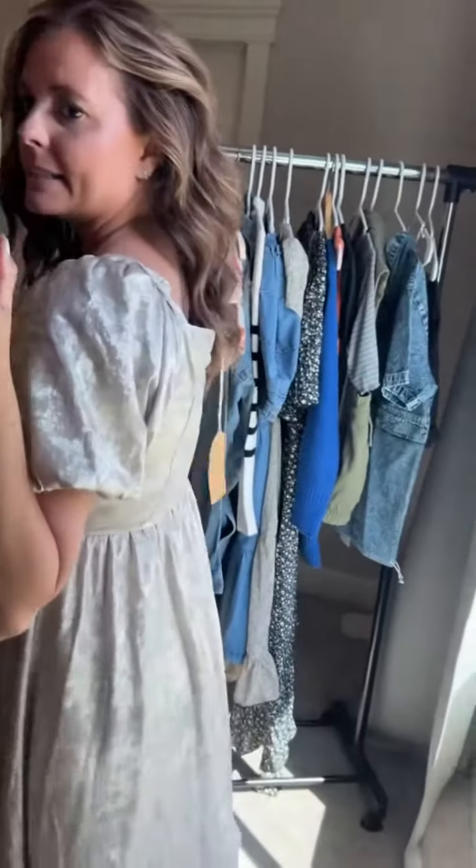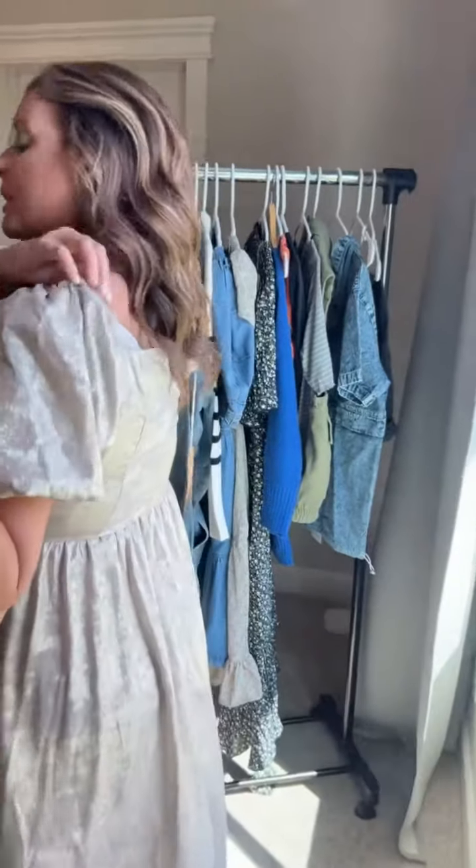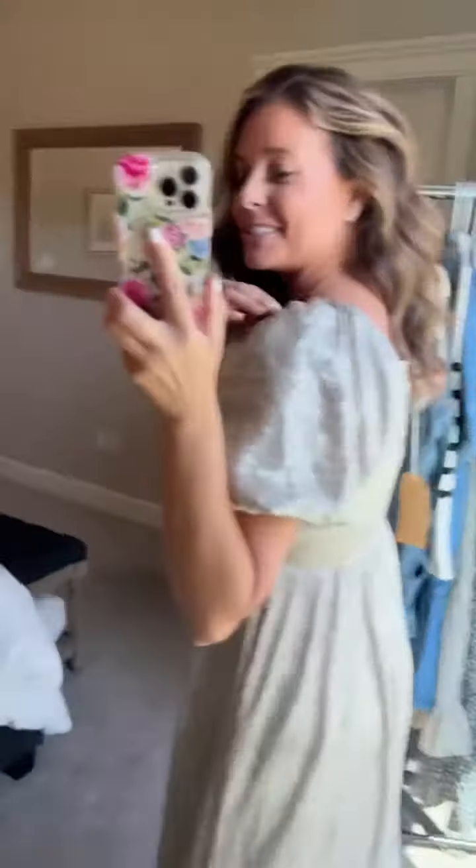If I can show you the back, it does have a zipper — it's not zipped all the way because I just have one hand — but it is a little bit of a square neck in the back, as you can see. So gorgeous, gorgeous dress. It's beautiful.